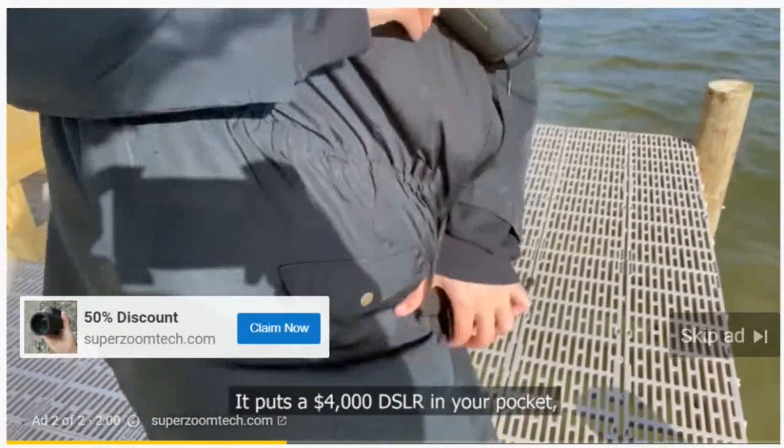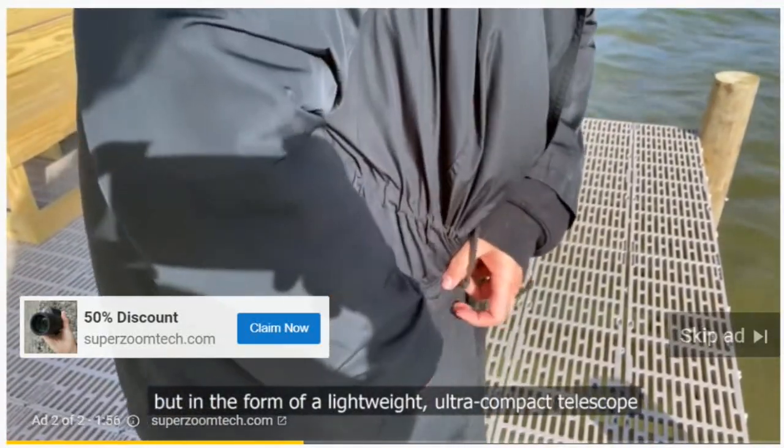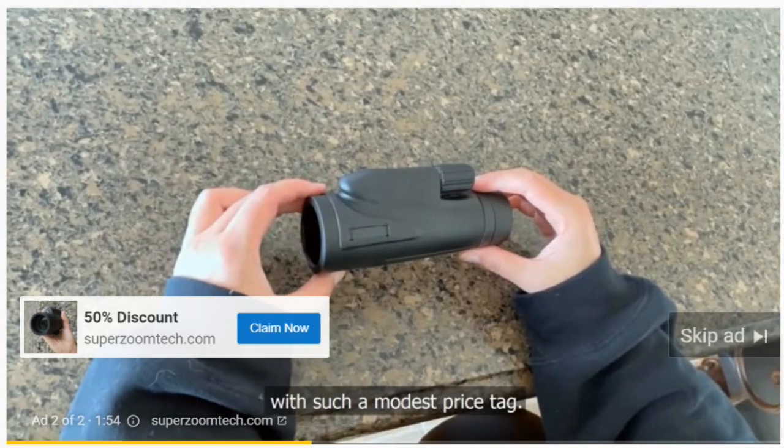It puts a $4000 DSLR in your pocket, but in the form of a lightweight, ultra-compact telescope with such a modest price tag.